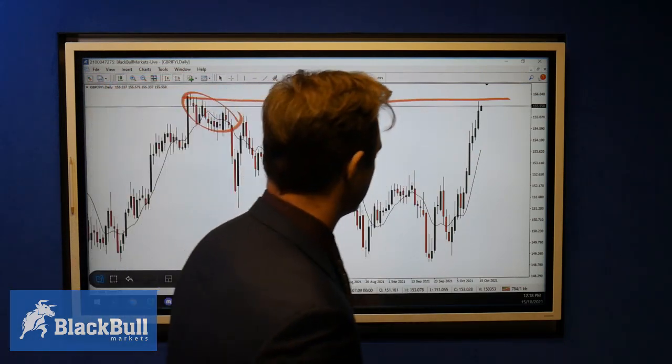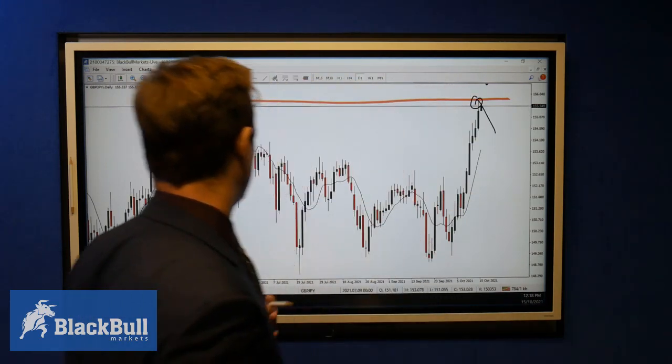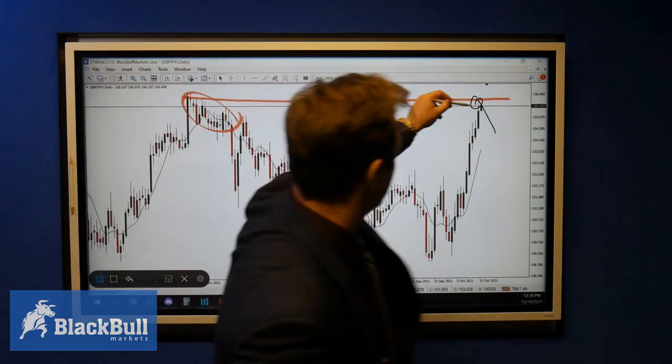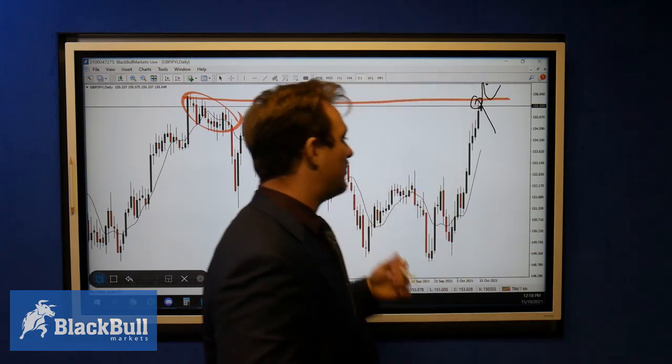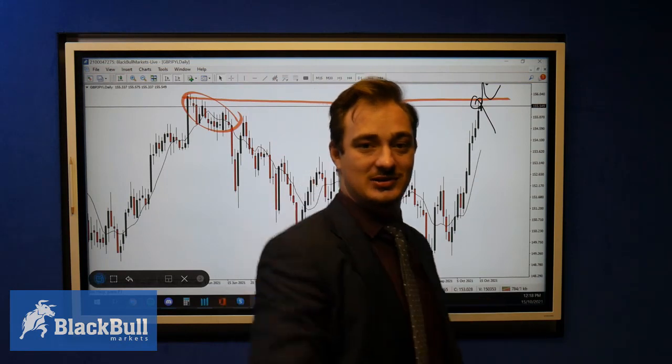What we're looking for in this pair: we're looking for potential rejections at the top to push the market further lower. However, if we get a break, we can look for a break-and-retest to push this market past this high. GBPJPY — stay tuned, trade safe.